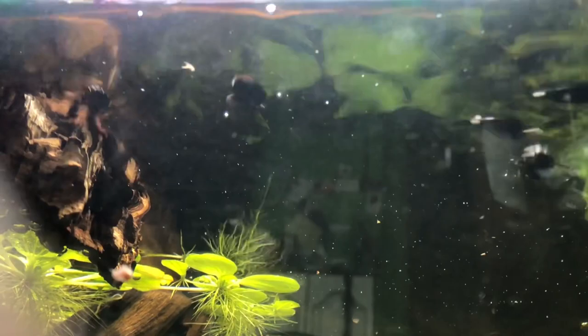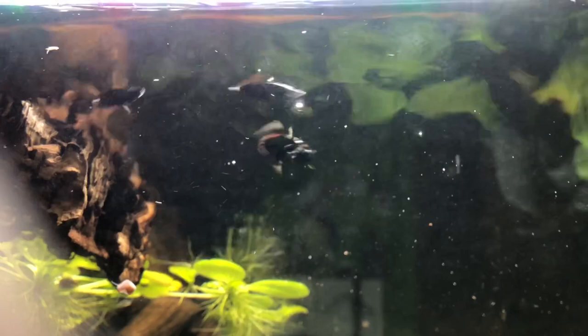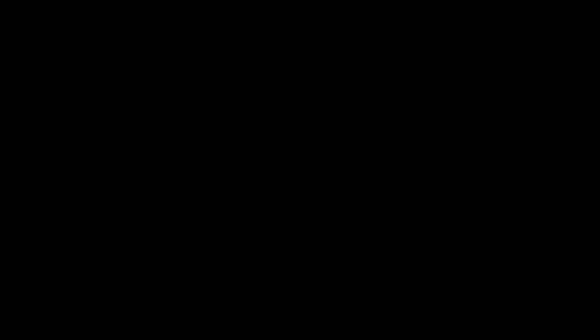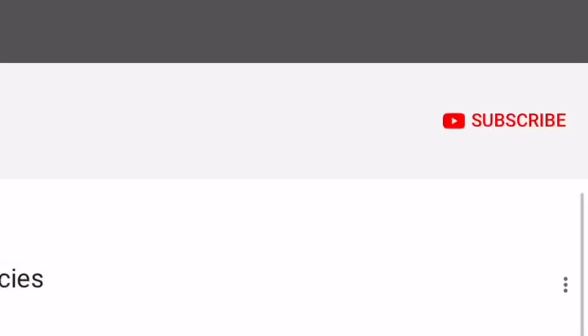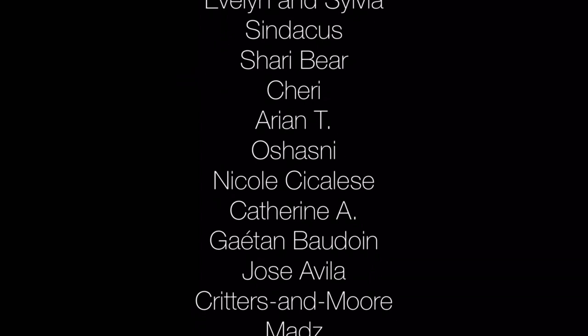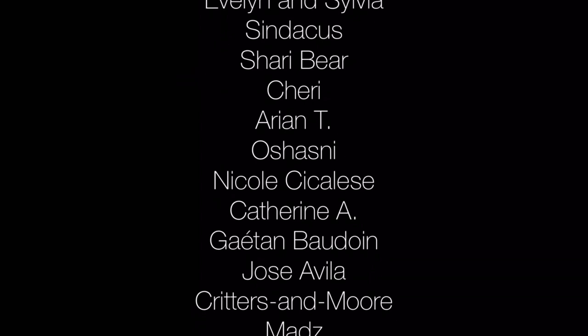And with that, I'd like to thank you for watching. I post videos every Friday with live streams on Wednesdays, all about aquarium and vivarium pets. Please feel free to share, rate, and comment. And if you haven't already, subscribe and tap the bell for all notifications so you don't miss my next video.